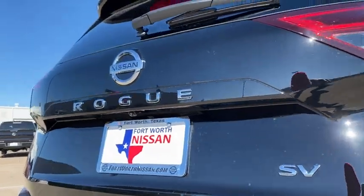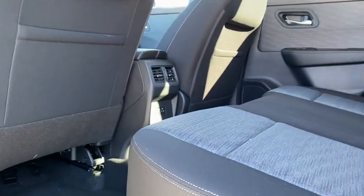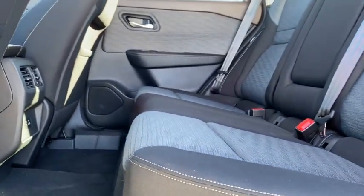Rear window defroster, power windows, brake assist, overhead console, tachometer, panic alarm, remote keyless entry, power driver's seat, cloth seat trim, front reading lamps, rear window wiper.